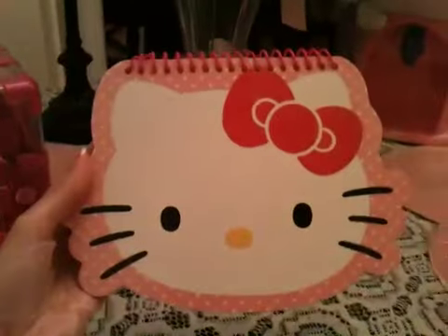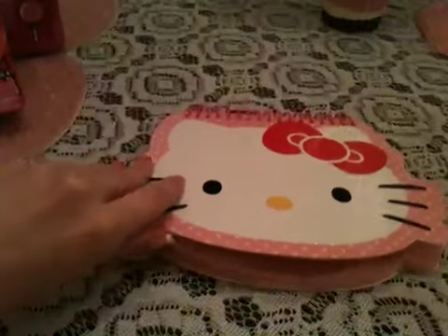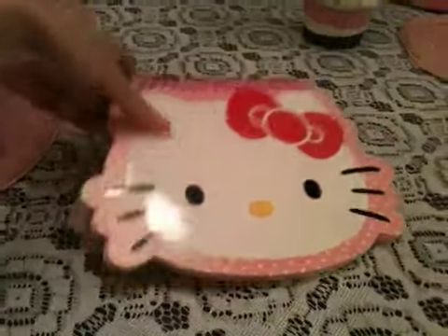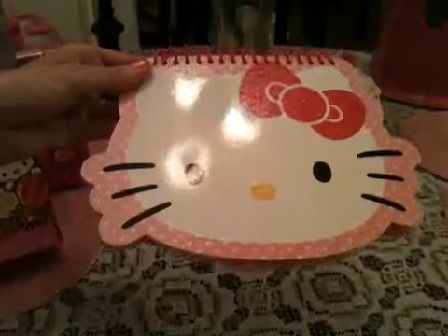I also got this really inexpensive Hello Kitty notebook. The inside of it looks like this. This was really cheap too — it was only like $1 or $2.